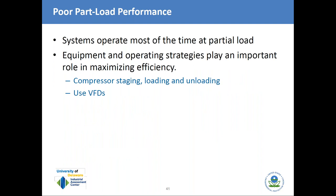The second efficiency opportunity comes from managing part-load performance. Systems operate most of the time at partial load because ambient conditions change throughout the year and are largely dependent on weather. Equipment and operating strategies play a very important role in maximizing efficiency. The two key areas for opportunity are compressor staging, loading and unloading, and using VSDs — variable frequency drives.